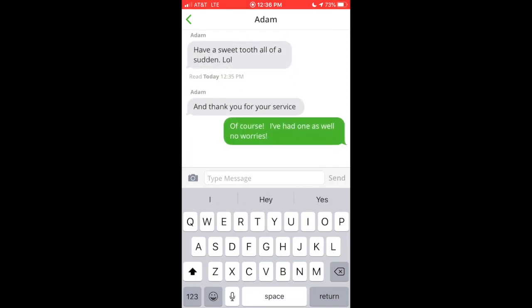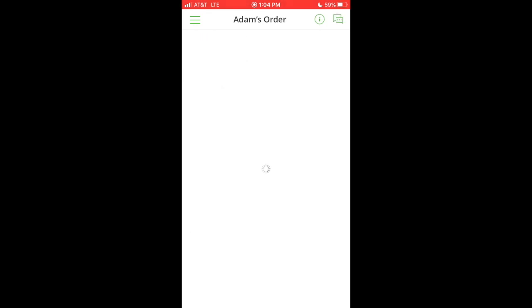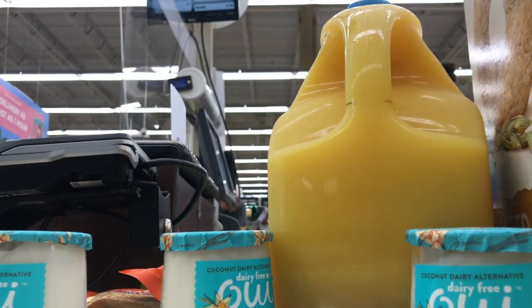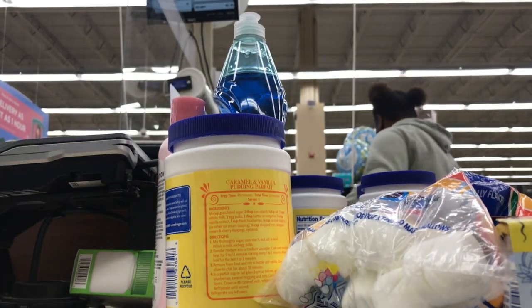Now that we've made it to the last item, all you have to do is scan it, enter the quantity, and head to checkout. Once you reach the checkout, alert the cashier first that you have an Instacart order so they can scan the necessary barcodes and reward cards.